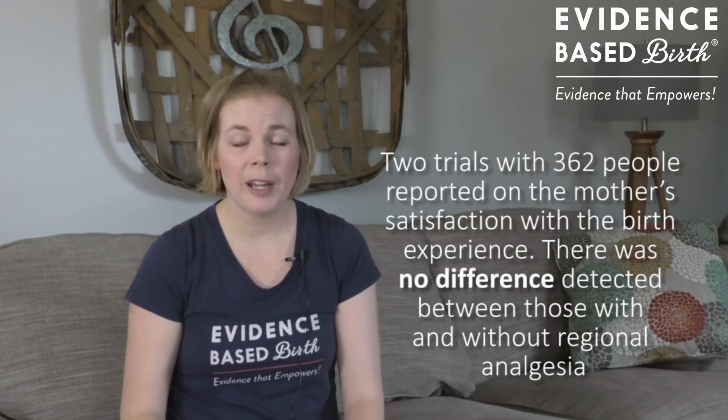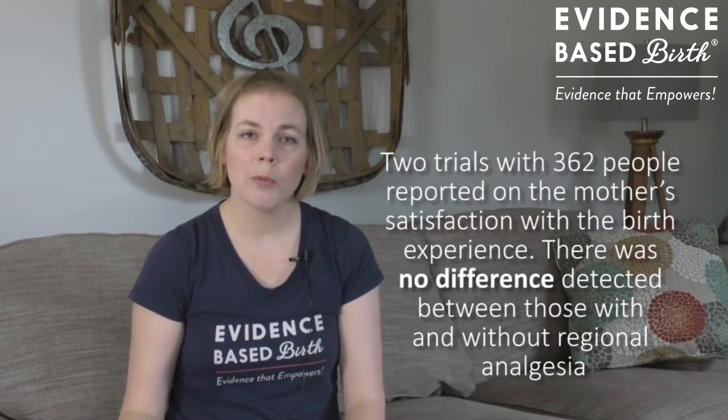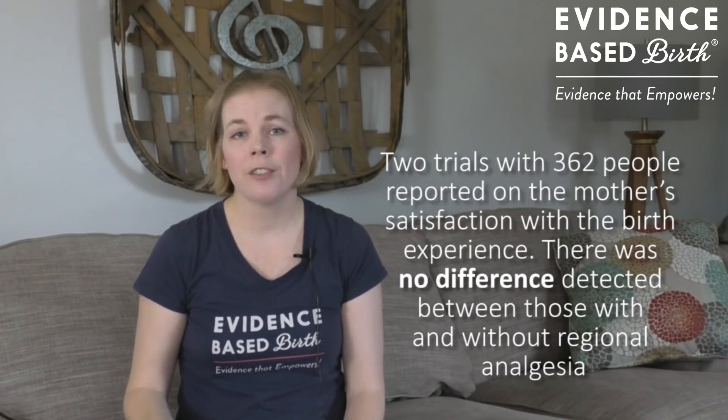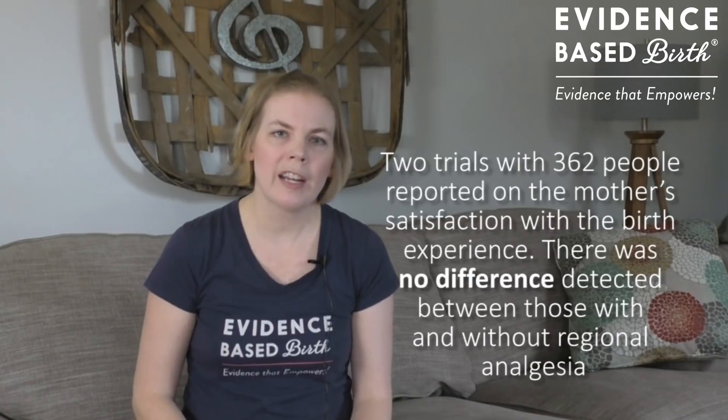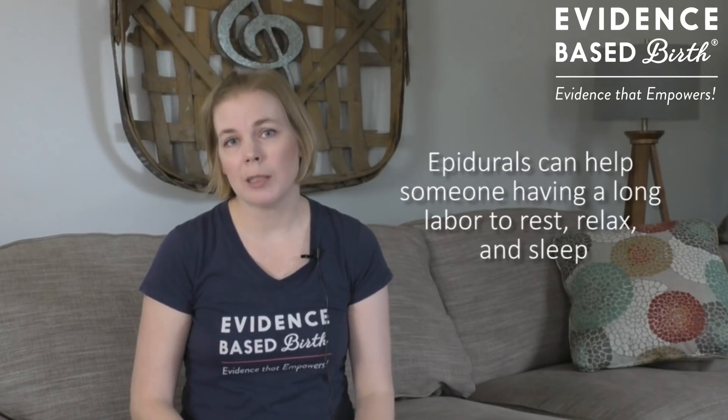Only two studies with about 360 people reported on satisfaction with epidurals, and they found no difference in satisfaction rates between those who had epidurals and those who did not. Another benefit of epidurals not always mentioned in studies, but often heard anecdotally, is that if somebody is really tired or exhausted from labor, epidurals can help them rest, relax, and get some much-needed sleep during a long labor. So the main benefits of epidurals have to do with pain management.